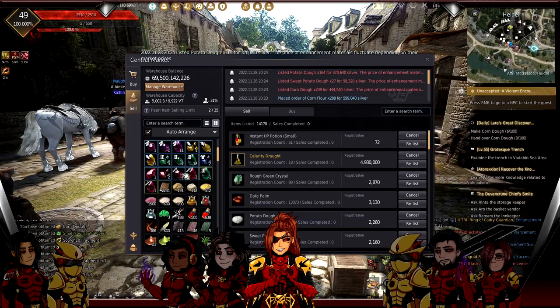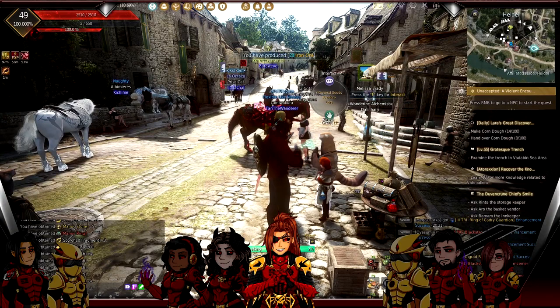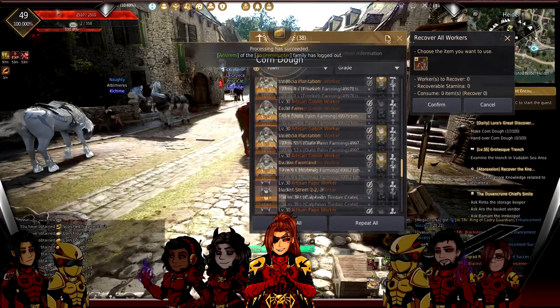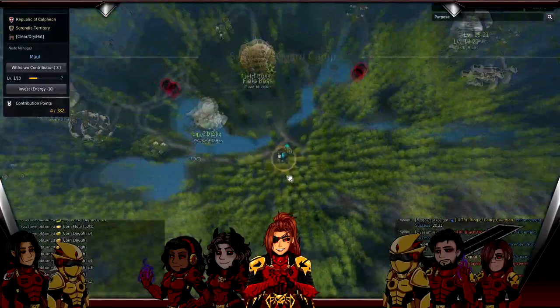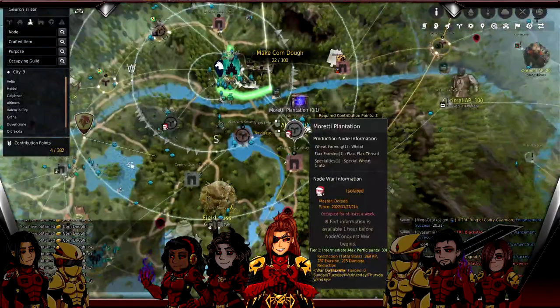The next thing we're going to talk about is worker empires. The other thing I do to create passive income is have workers constantly gathering materials - not necessarily materials I need, just materials, because a worker node not occupied by a worker is a wasted contribution point. It just is. I think I have a node that's not occupied right now - I'll figure it out later.